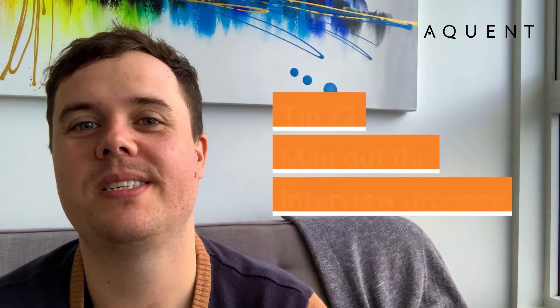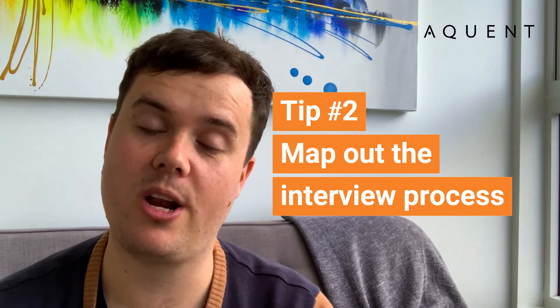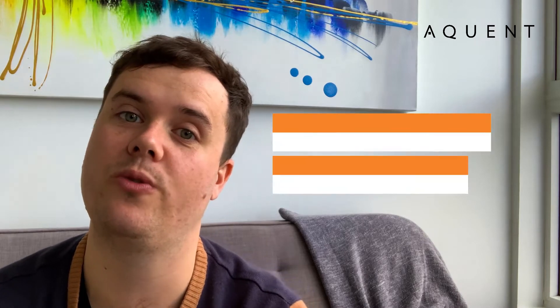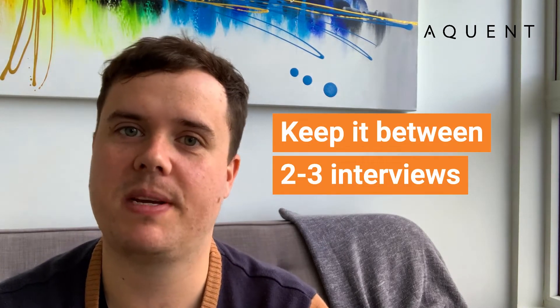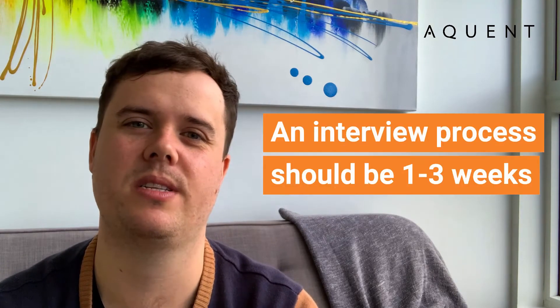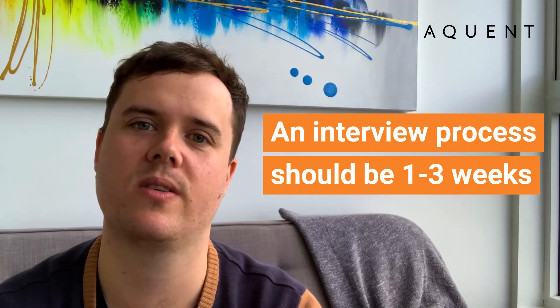The next thing you want to do is sit down and figure out how many interview steps there are going to be as part of the overall interview process. My advice is to try and keep the interview process to between two to three interviews in total. Anything longer than that starts to become interview overload and there's a bit of interview fatigue with candidates.